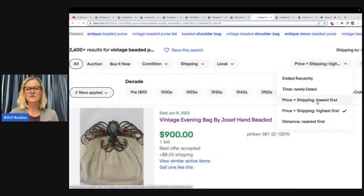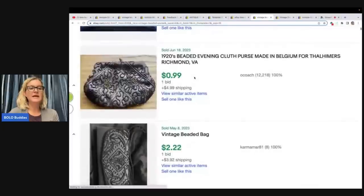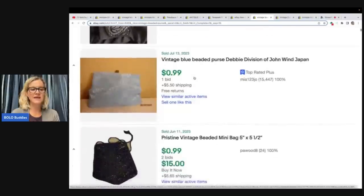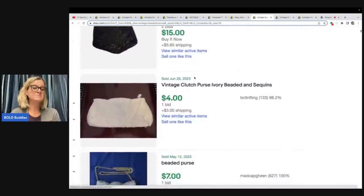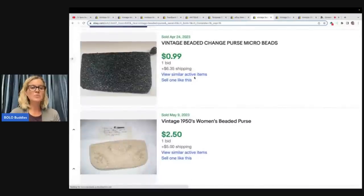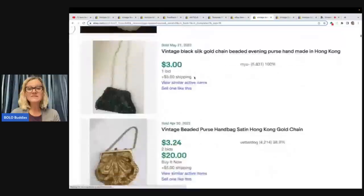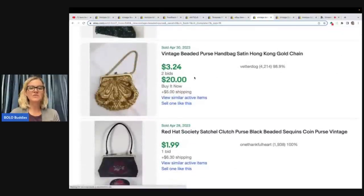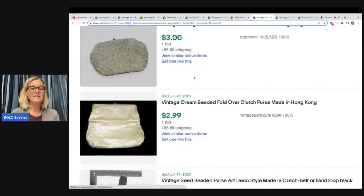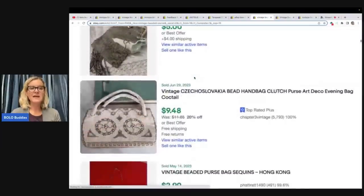When you're researching, you can search lowest first and you're going to see lots of beaded bags that did not sell for a lot. A lot of times it's simply because the seller started the auction at 99 cents and the interest was not there. Had the seller started at a buy-it-now at a higher price, maybe these would have gone for more. When you do a seven-day auction, you're depending on at least two people wanting your item and bidding it up. What I always say is search solds — if your item is hard to find or rare, start your item at the price you would list it for as a buy-it-now.